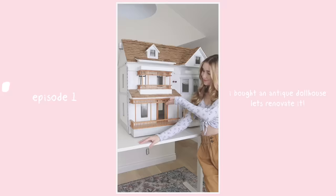So in today's video, we are going to pick up where the shorts left off. If you haven't seen the first one where I introduced the dollhouse, here it is right now.